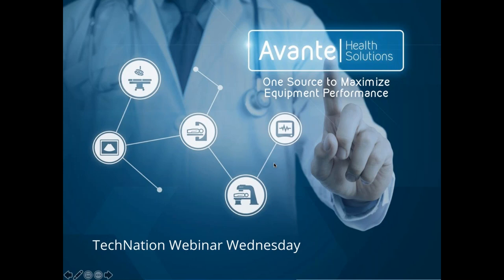Avante Health Solutions provides a single source solution for all your capital equipment needs from one powerful partner. They are a one-stop, brand-agnostic supplier of high-quality new and refurbished equipment at prices that stretch your dollar. With best-in-class service, parts and repair, the perfect health solution is just one click away. For more information, visit avantehs.com.